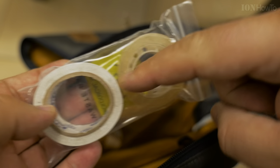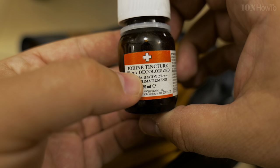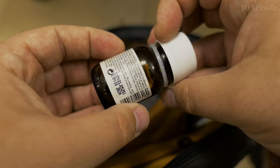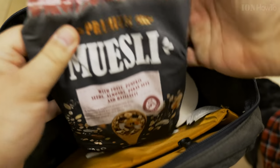Electrical tape and scotch tape to tie anything together really. Disinfectant — iodine tincture. You can use anything really: hydrogen peroxide, alcohol, anything you like.